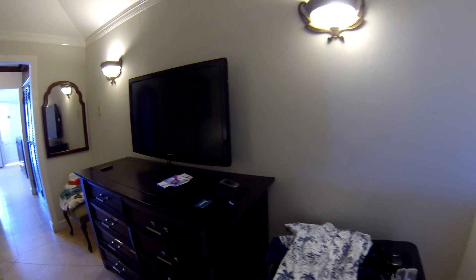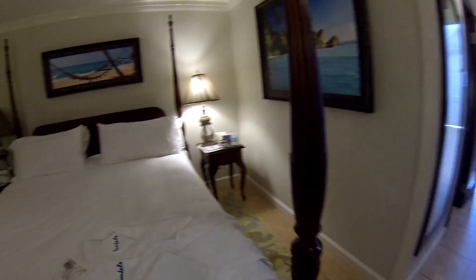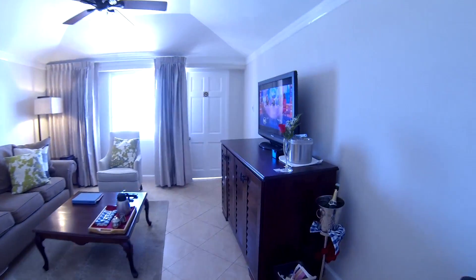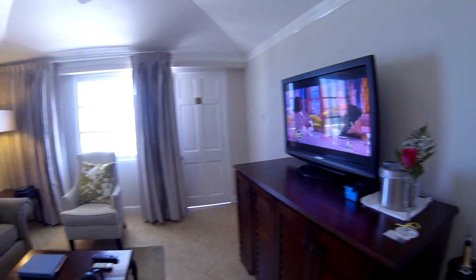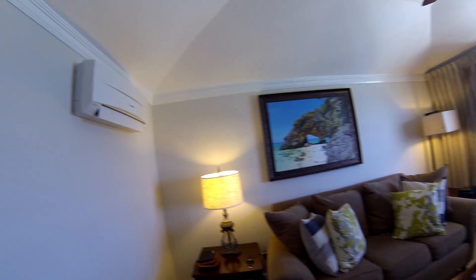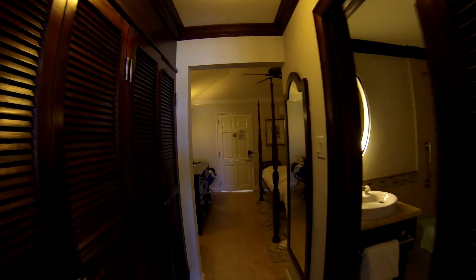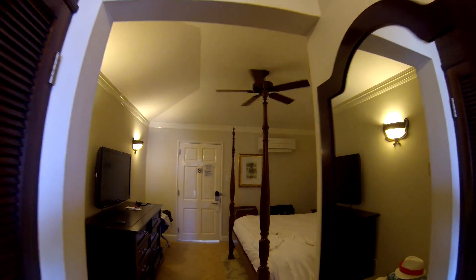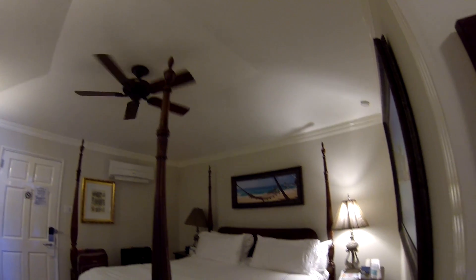There are two TVs, one in the bedroom, one in the lounging area. There are also dual air conditioners, one in each room, and ceiling fans in each room.